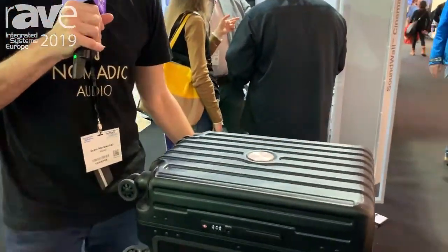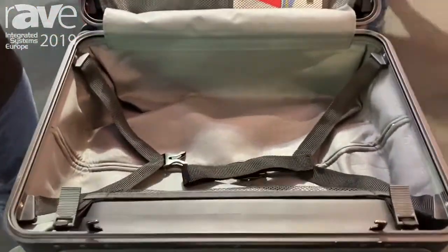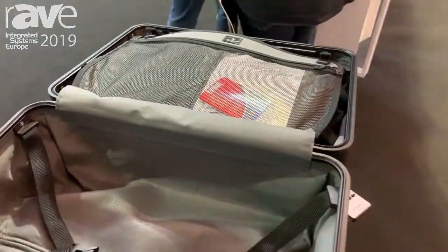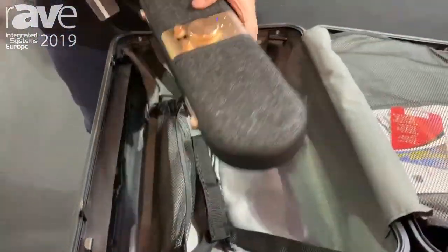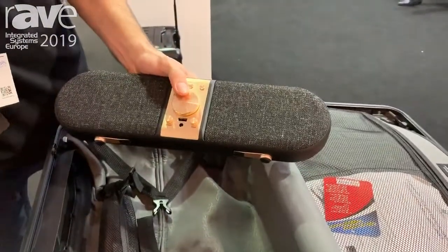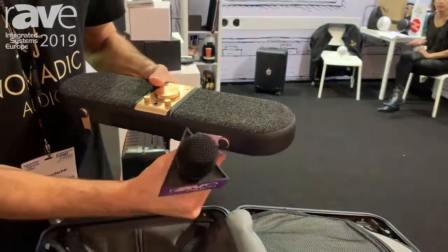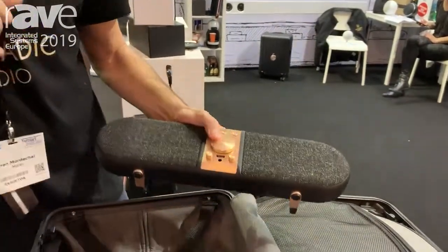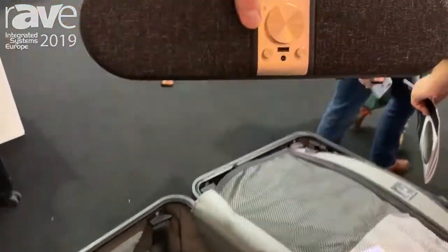So what we actually have here is a real suitcase. This side is currently filled with clothes, this side is empty, and you can also take that speaker out of the suitcase and play it as a standalone. Open these legs — and it's a standalone speaker.